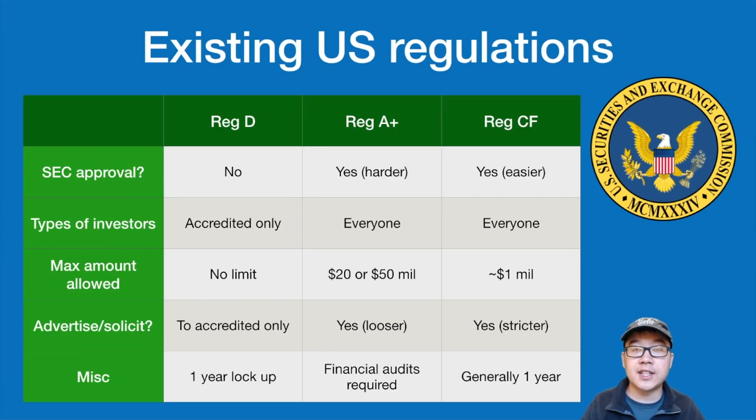As for existing US regulations, I'm not going to dive into all of them, but I made a table you can look at. There's Reg D, Reg A+, and Reg CF — if you're in the legal space you've probably heard of these. They have different requirements in terms of SEC approval: some are harder, some are easier. They differ on the type of people that can invest, whether there's a limit on the amount of money you can raise, whether you can solicit or advertise, and things like lockup periods, financial audits, and more.